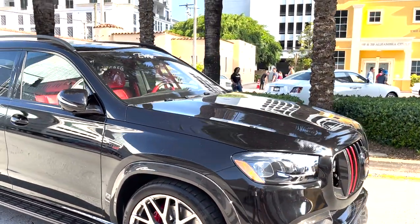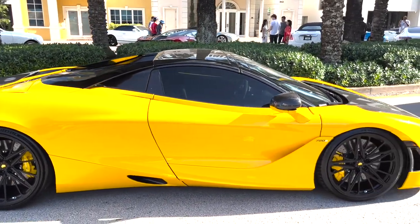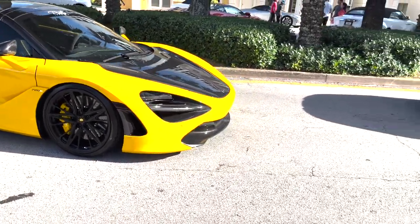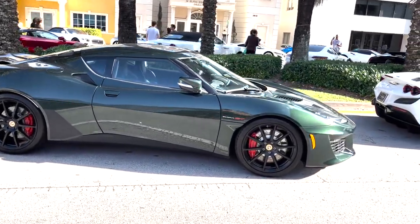Brabus 800 — I don't even know what this is, but it looks nice. Another 720S — it's definitely a beautiful car. And of course the Evora GT Lotus.